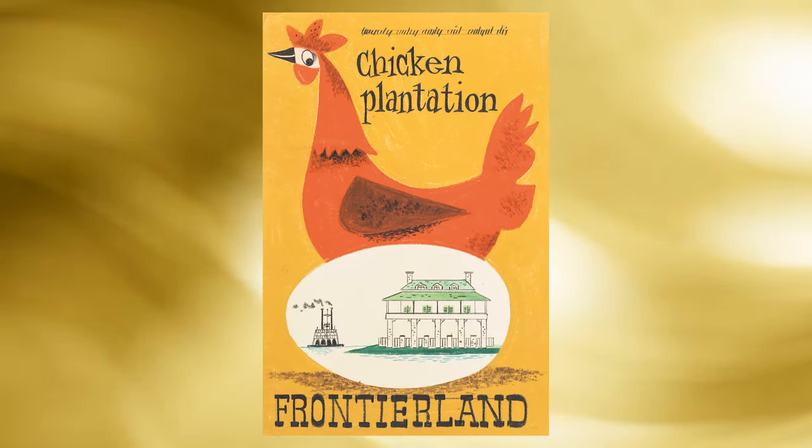There are even two lots that are as rare as they get — original concept artwork for not one but two Disneyland park attraction posters: one for Casa de Frida in Frontierland, and one for the Unmade Chicken Plantation in Frontierland as well.